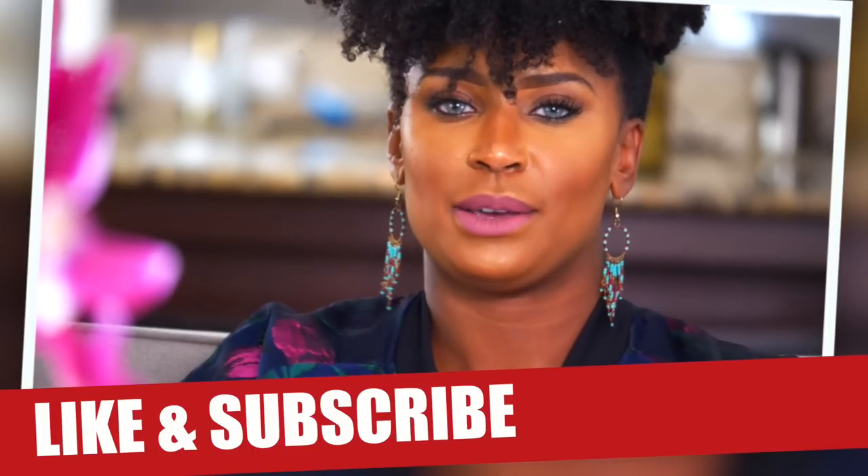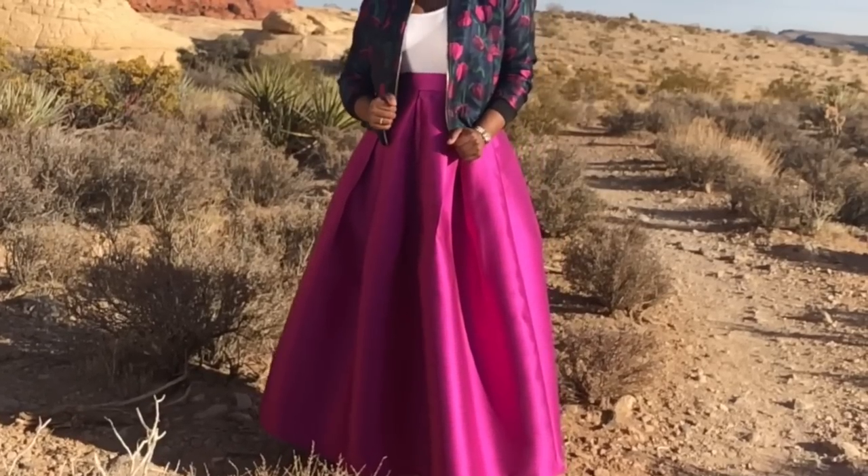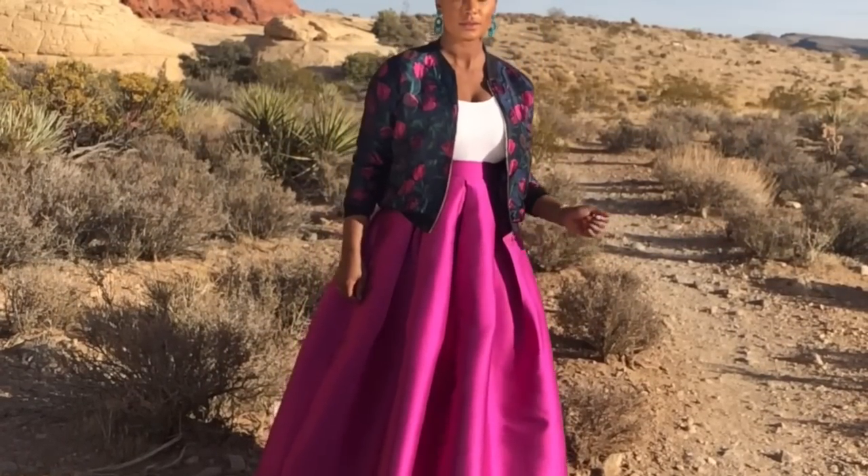I mixed up the last look that we did to create what I had on while shooting that video. I promised you in the last video that I would show you how to do a remix of what we featured — the beautiful magenta A-line skirt, the structured A-line skirt, and this particular bomber.